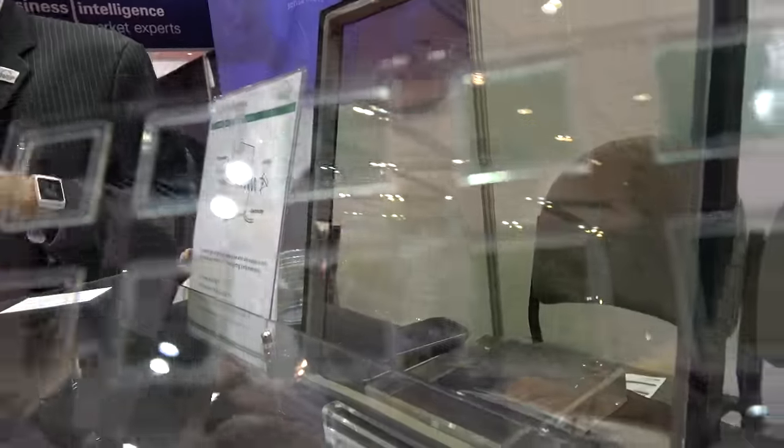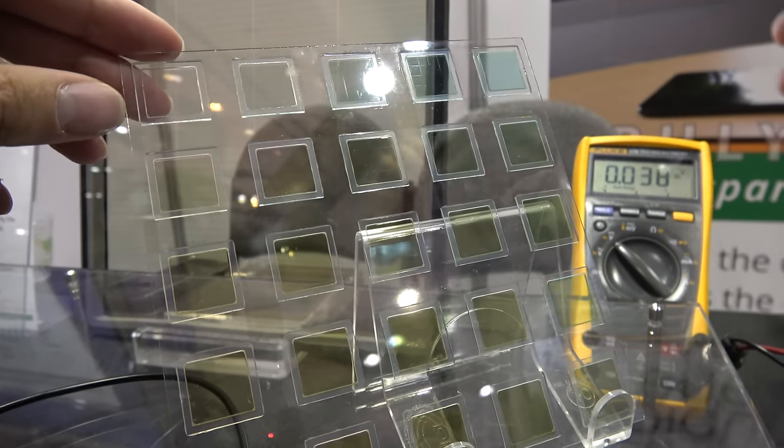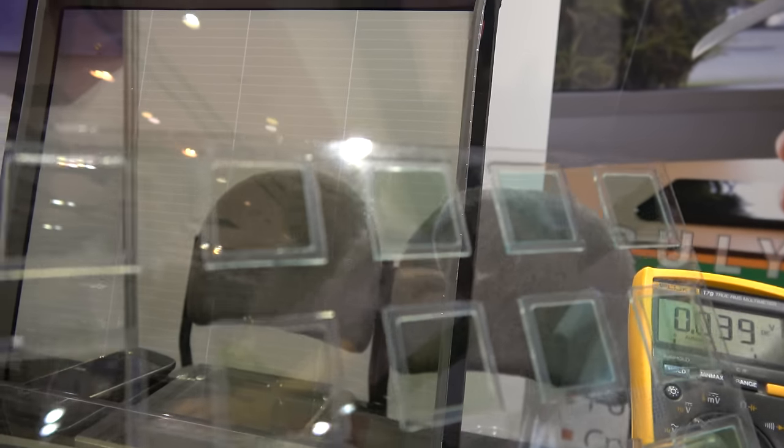The entire building should be coated in Clearview Power — that's the name of the product. What are we looking at here? These are miniature versions of the recipe. You can see there are different tints: some are blue, some are almost completely clear, and then you have some amber and green colors.